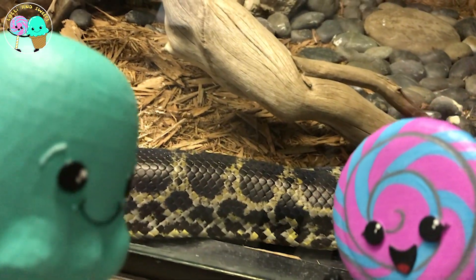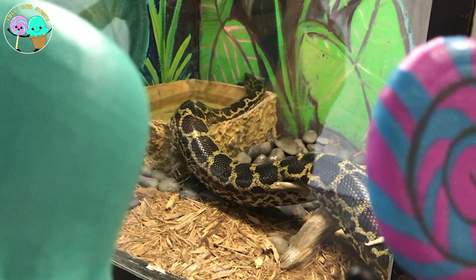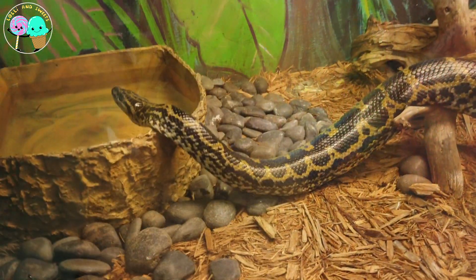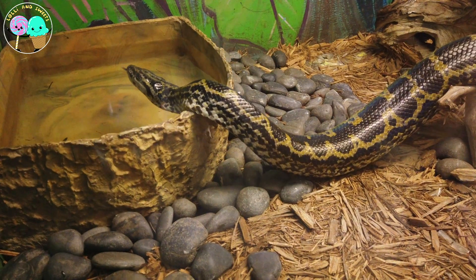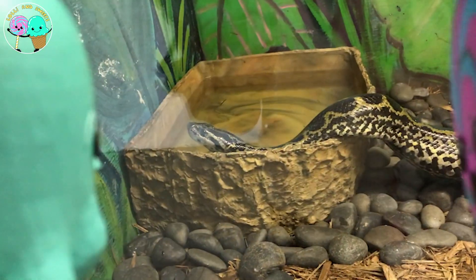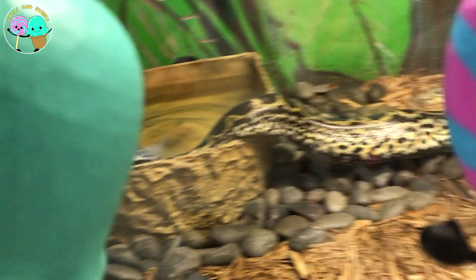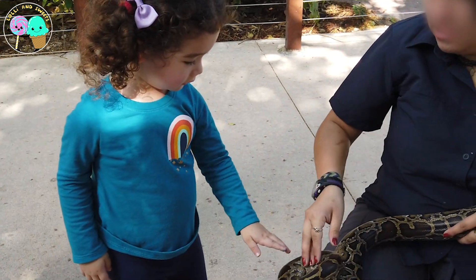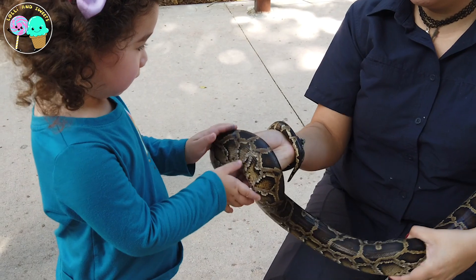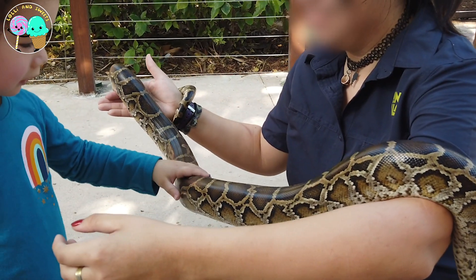Oh boy, Lollie and Sweets and boys and girls, this here is a huge Burmese python snake! They can reach lengths up to 25 feet and 400 pounds — I definitely would not like to be left alone with one of these! Yikes! This brave little girl is saying hello to this python over here. Thankfully, this one is used to being around people, so it's okay to touch if there is a caretaker around.